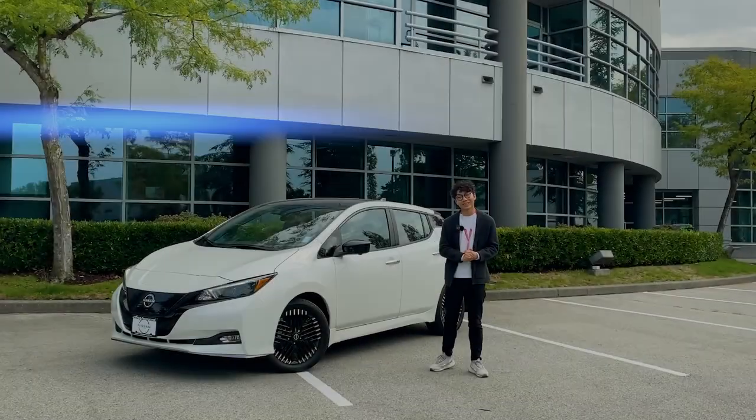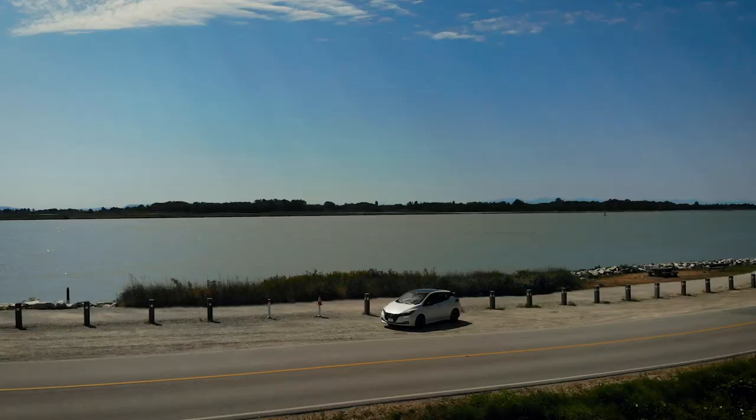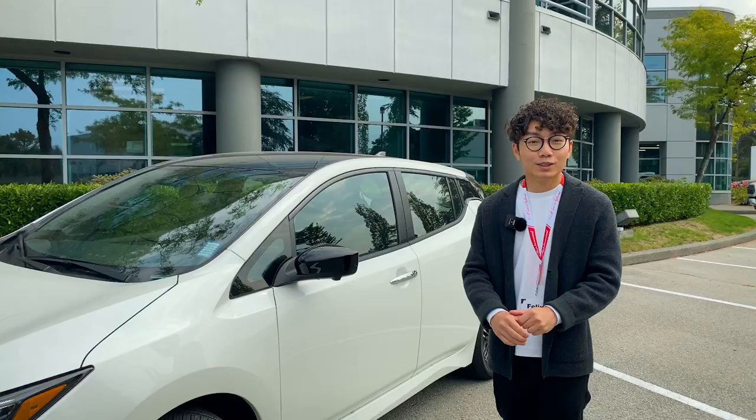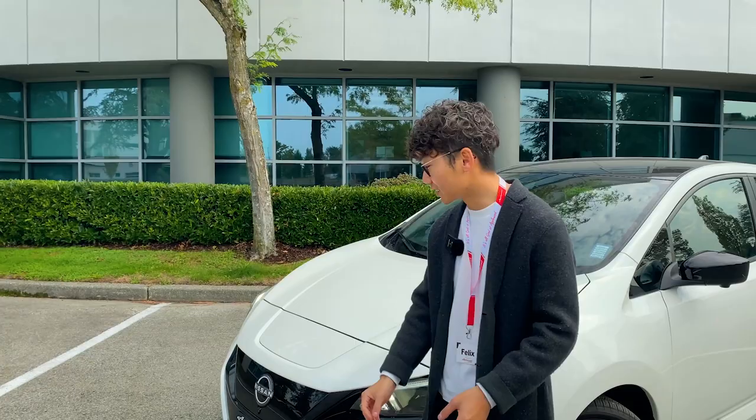Hello, this is Felix with Apple Nissan Richmond. I have the 2023 Nissan Leaf behind me, so let's see how it looks and how it drives around town. Let's start with the look — this is the redesigned 2023 Nissan Leaf. We have the LED daytime running lights here, and the one thing that really catches my eye is the glowing Nissan emblem.